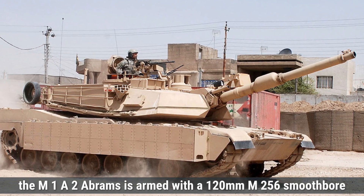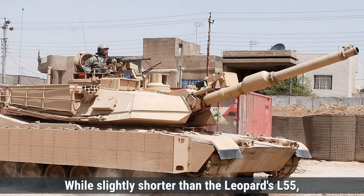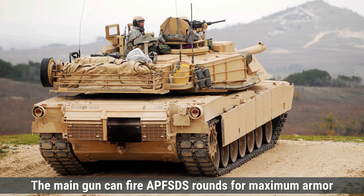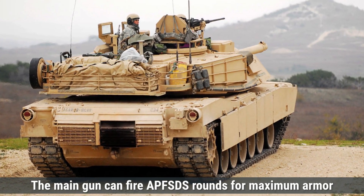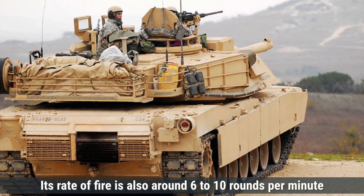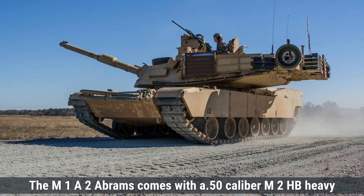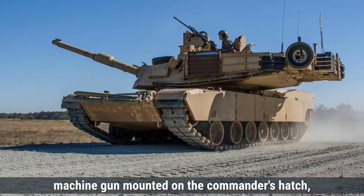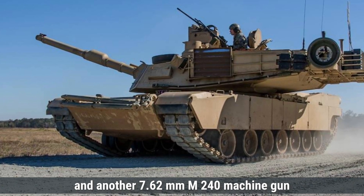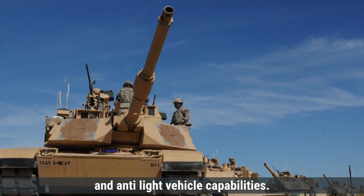The M1A2 Abrams is armed with a 120mm M256 smoothbore gun, derived from the German Rheinmetall L44. While slightly shorter than the Leopard's L55, it remains highly effective due to its advanced ammunition compatibility and fire control system. The main gun can fire APFSDS rounds for maximum armor penetration, HEAT rounds for fortified targets, and M1028 canister rounds for close-quarters combat against infantry, at a rate of 6 to 10 rounds per minute. The M1A2 Abrams comes with a .50-caliber M2HB heavy machine gun on the commander's hatch, a 7.62mm M240 coaxial machine gun, and another 7.62mm M240 machine gun near the loader's hatch, providing excellent anti-infantry and anti-light vehicle capabilities.